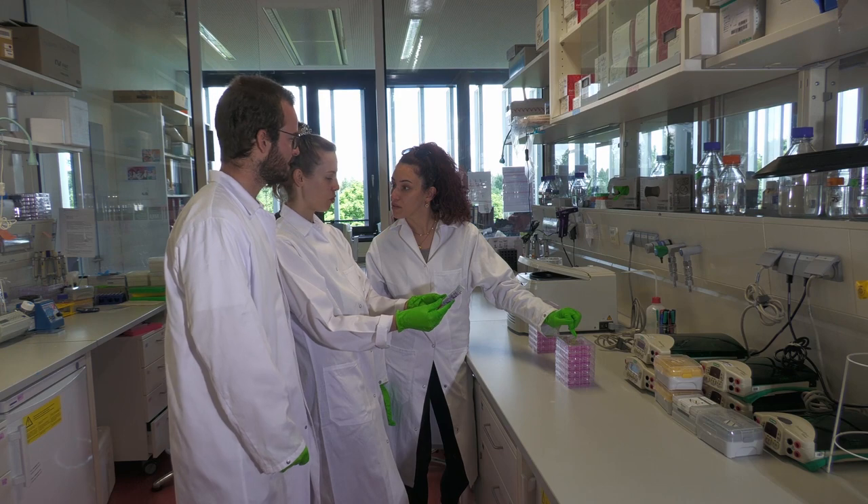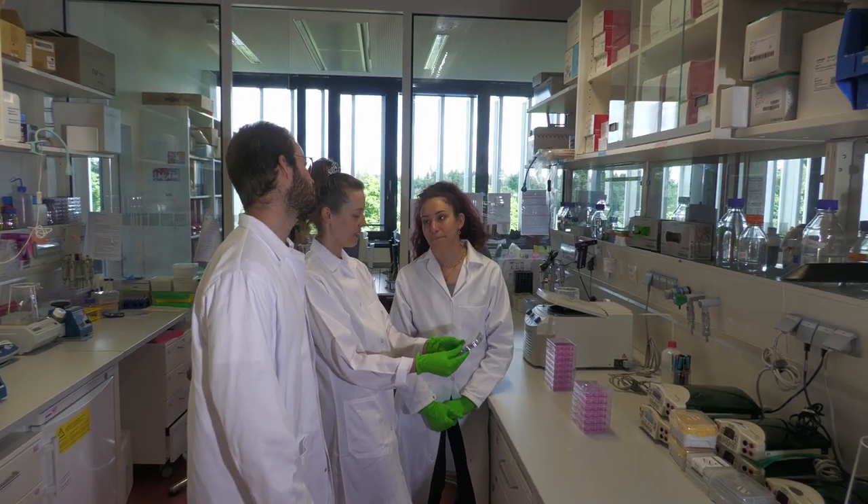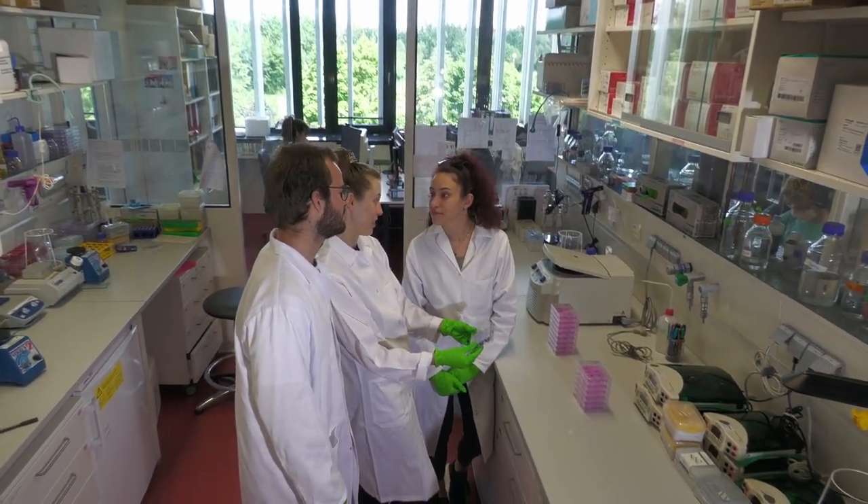So we're now here in my main lab. You can see here the main lab space with the benches of the PhD students and postdocs, and their writing-up spaces are here directly adjacent to the lab.